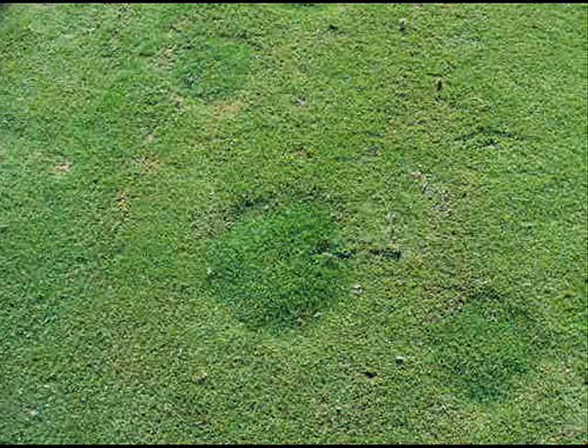The thatch degrading properties of Fairy Ring fungi frequently result in uneven surfaces, as in this bentgrass tee. The sunken areas are the result of thatch degradation by Fairy Ring fungi.